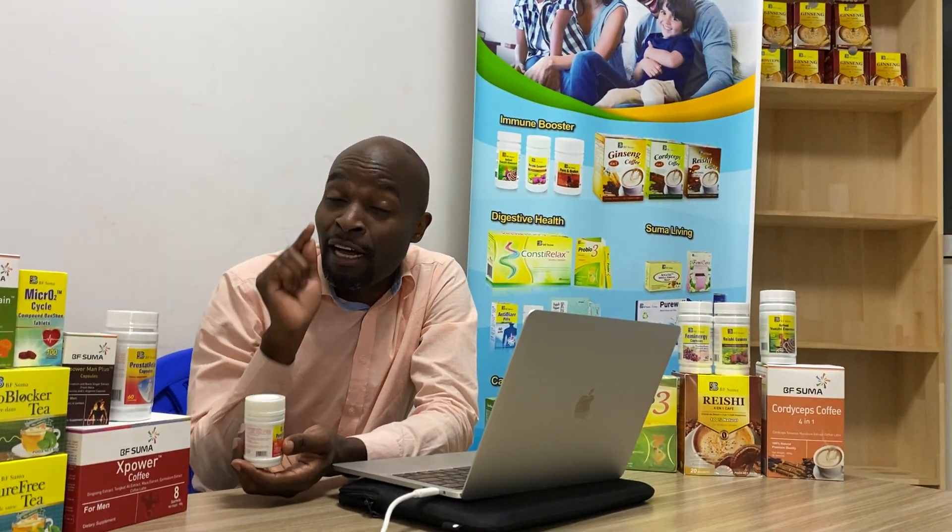Out of 100 kilograms of Ganoderma mushroom, the company processes only one kilogram of powder. And even from that powder, only the Ganoderma oil — the spore oil — is used. That is why every capsule of this product is so precious.